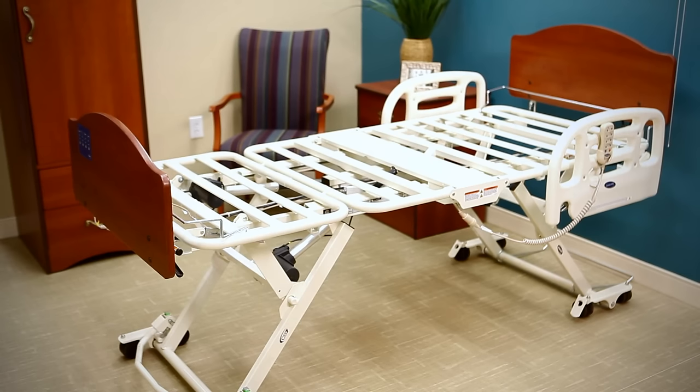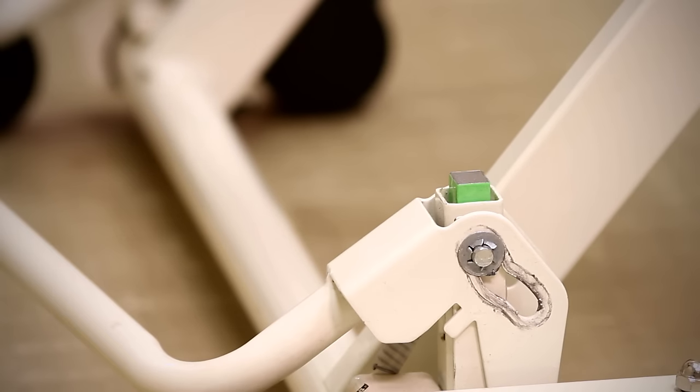The CS7 bed is mobile in any height, providing convenience for the caregiver and easy maneuverability. A patented one-touch floor lock with easy-to-read indicators secures the bed to the floor at any height.